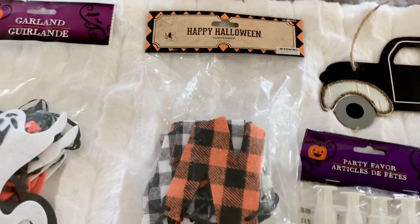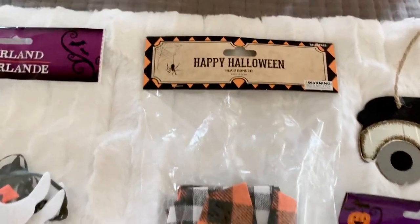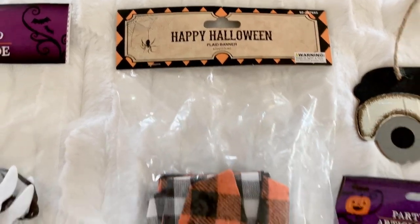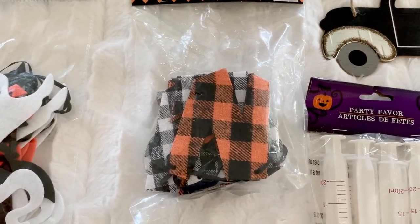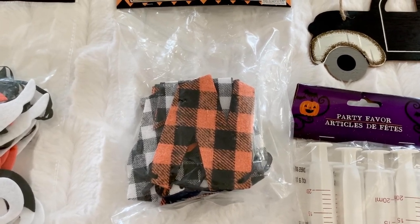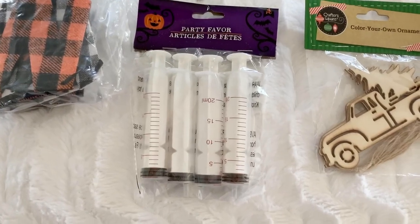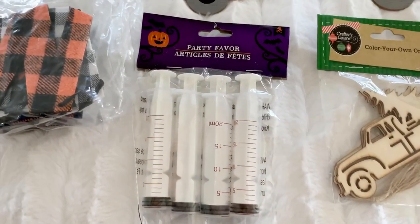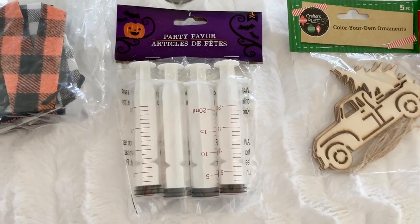This is from the 99 cent store — it is also a small banner. It is plaid and it says Happy Halloween. I haven't opened it but I think it would be so cute on my new entryway table that I just posted. If you follow me on Instagram, my name is MakeupByCatZ. I also found more of these party favor syringes — I'm going to put Hawaiian fruit punch in them for the kids to drink. I think it's cute and fun for Halloween.